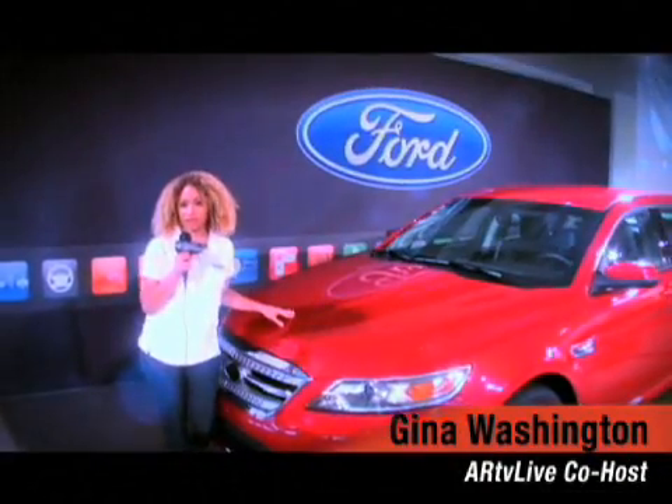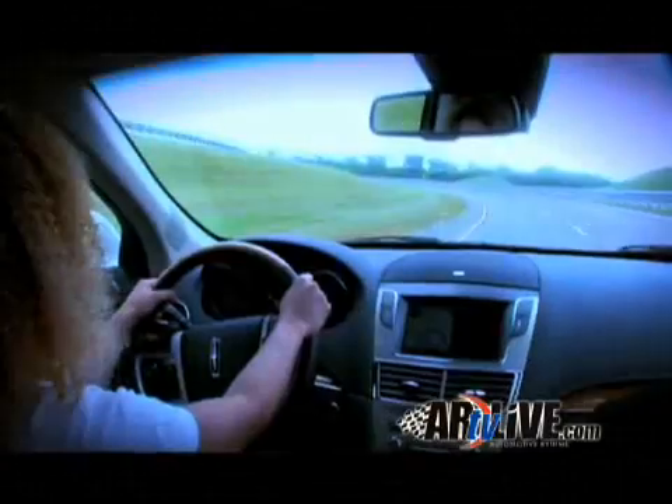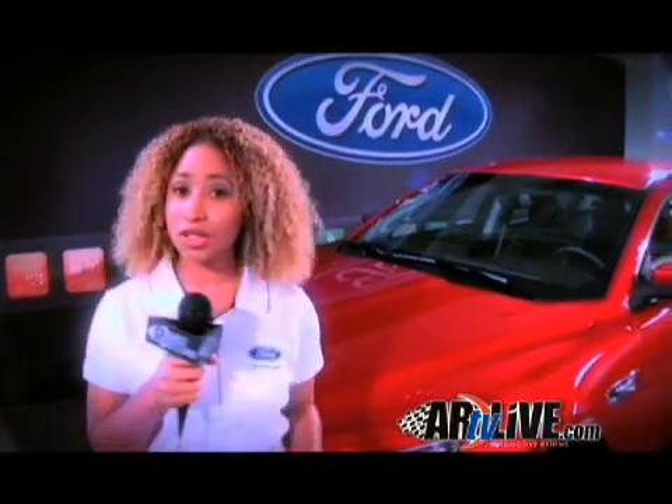We're here at the Dearborn Development Center for the rollout of the all-new 2010 models for Ford. Come join me as I take some hot laps on the track, learn some of their newest and latest technologies, and also get one-on-one and personal with some of the Ford executives.